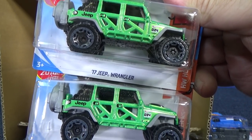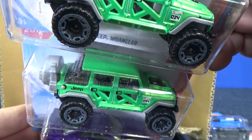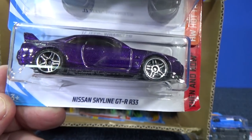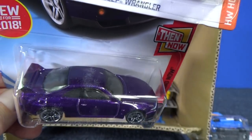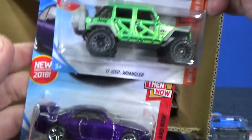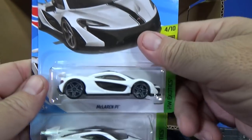17 Jeep Wrangler, two samples — full green. Love this color of the Nissan Skyline GT-R R33. Found one in the store already — pretty cool. Got another one, and I probably have more than that too.